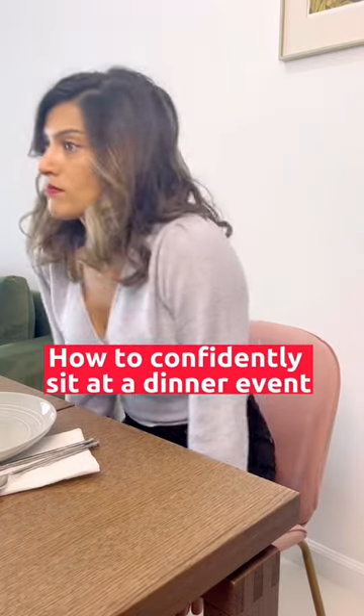How to confidently sit at a dinner event. Welcome back to another Body Language Hack episode. Here's how you can look more confident at a dinner event.